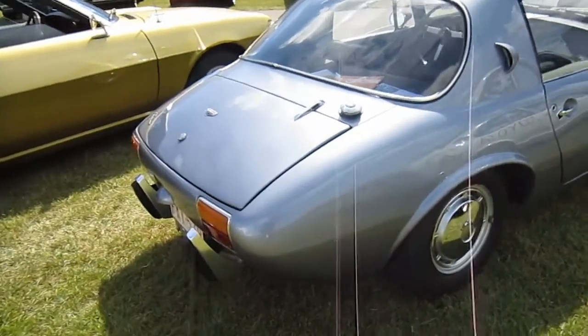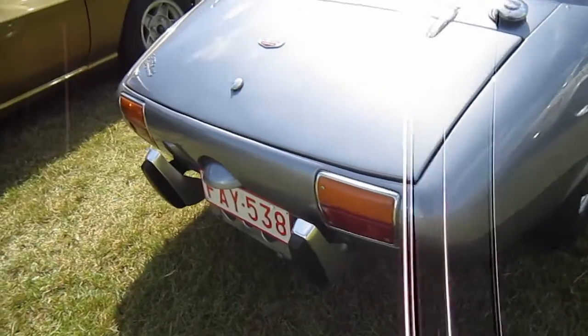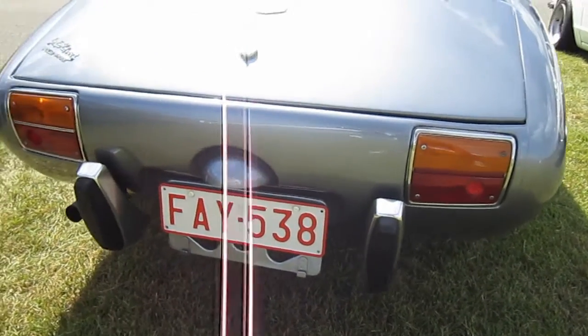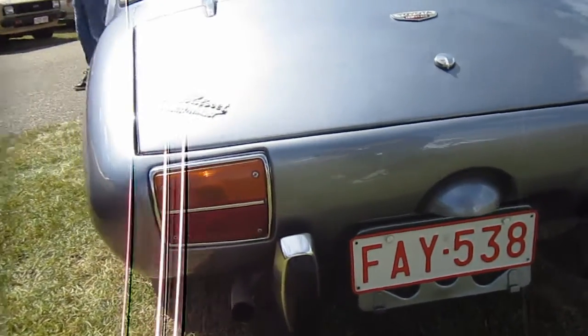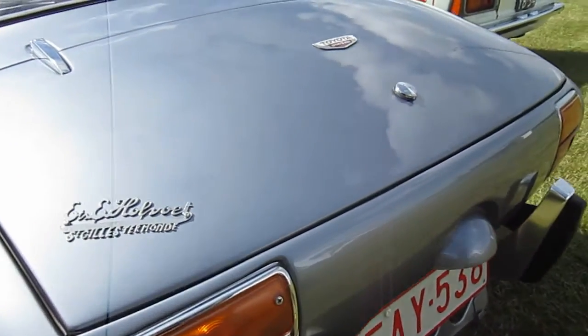He confirmed that he has enough parts to build another one. Even though Toyota toyed with the idea of selling it in the US market, they actually only sold the Sports 800 in Japan.